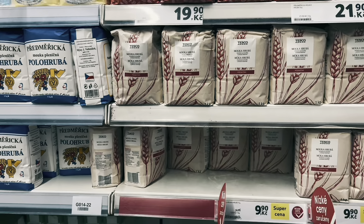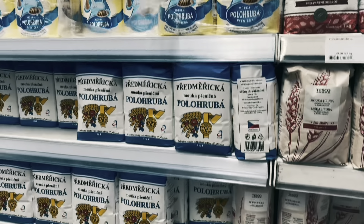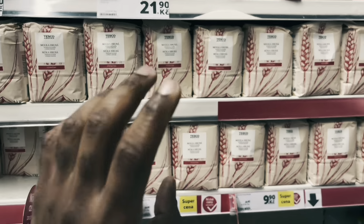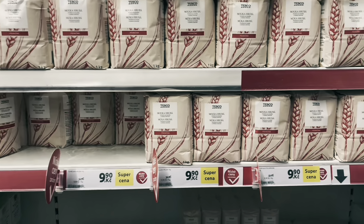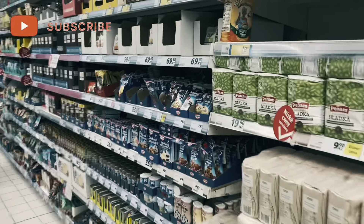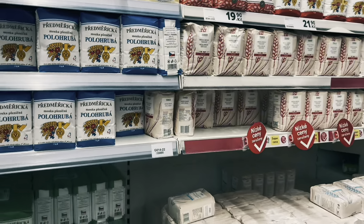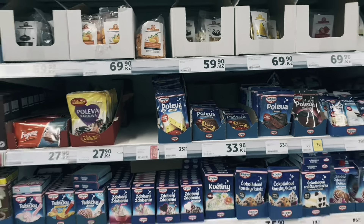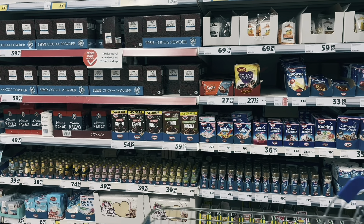It depends on which one you're talking about in particular. I use this for my semolina — that is my swallow. This product is quite affordable, 9k, so you don't need to really bring your semolina from home. You can also use this for your pudding. These are different flavors for cake and stuff.